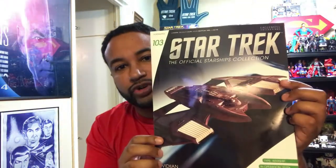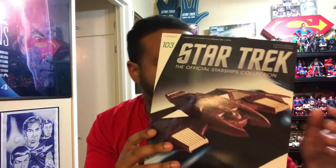Hello everyone, welcome back for another Star Trek the Official Starships Collection review. In front of me now I have issue number 103, the Vidian warship seen on Star Trek Voyager. This is the first of the Vidian ships in the collection so far. As usual I have the magazine and the ship, so I'll put the magazine aside.